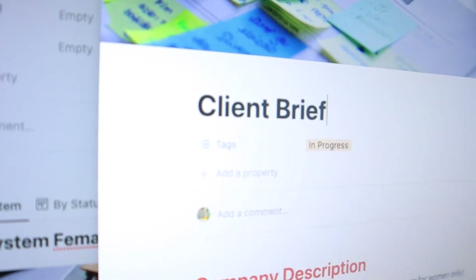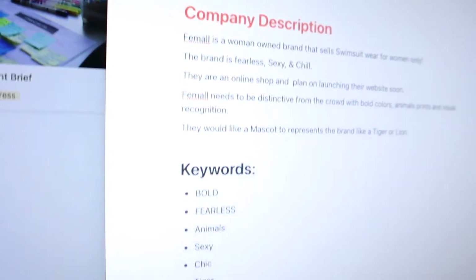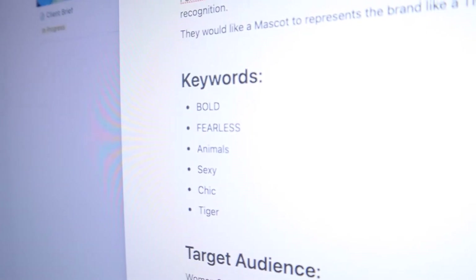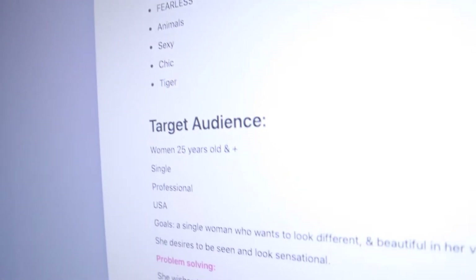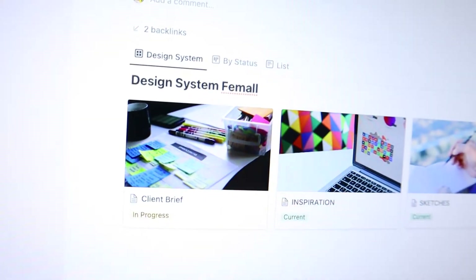First, we have the client brief. I always start a brand design project based on a client brief. Today we are designing a personal project, so I made up that brief. If this branding project was for a client, I would have gotten this brief directly from them thanks to a discovery call, asking them a bunch of questions about their business, their goals, their values, their competitors, and more. In a Notion board, I add all the information I have about the brand.